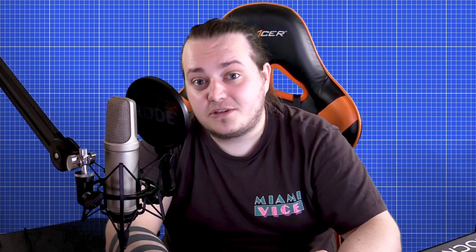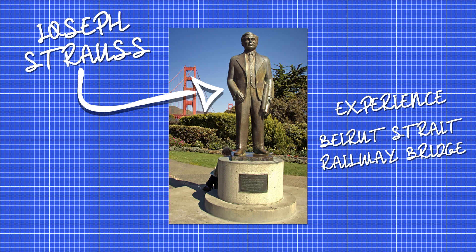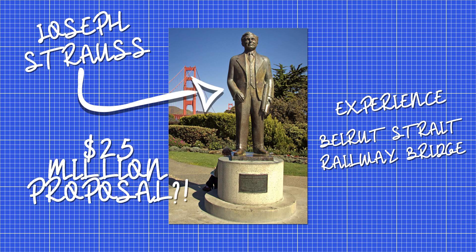Enter Joseph Strauss — an ambitious engineer who had previously pitched the idea of a 55-mile railroad bridge covering the Bering Strait. Strauss promised he could build a bridge across the Golden Gate Strait for as little as 25 million dollars. This proposal drastically altered the cost-benefit evaluation, and for the first time the bridge was both justifiable and plausible.